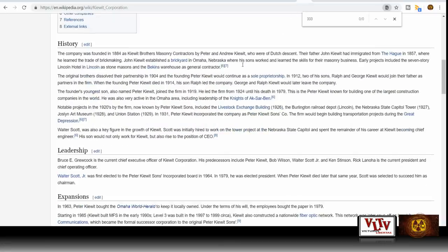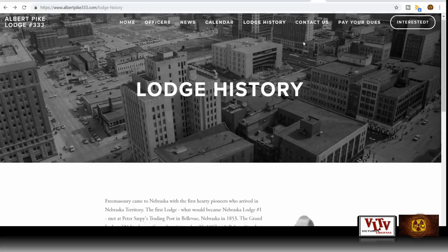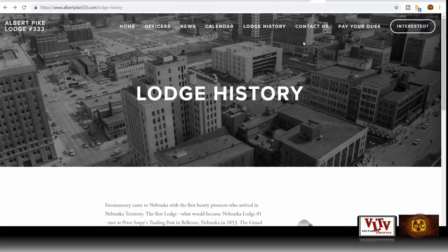More interesting things about the Kiewit brothers — masonry contractors, founded in 1884 by Peter and Andrew Kiewit, of Dutch descent. When I saw that they were masonry contractors, I thought to myself: are these guys masons? Are they Freemasons? Well, that company is based in Nebraska, and I get Albert Pike Lodge No. 333. Remember that number — 333. It's about numerology with these guys.